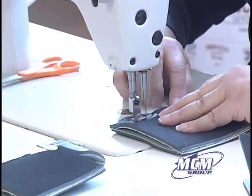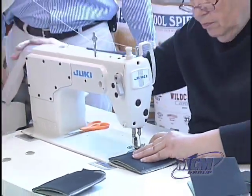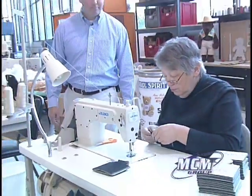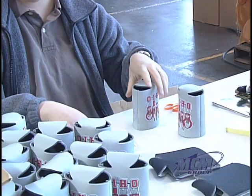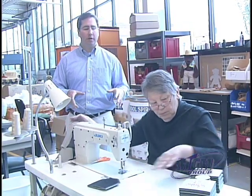This is our sewing department. Judy's currently sewing some Ohio State can huggers. We do all of our can hugger sewing here, and we also sew our teddy bears in the same sewing department.